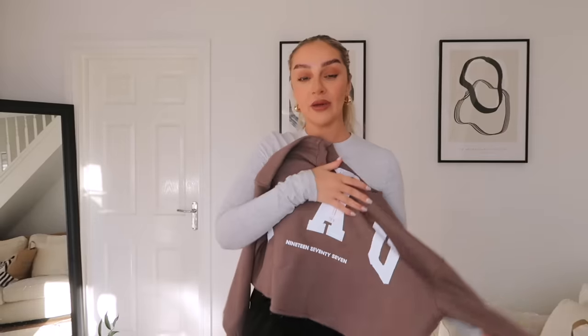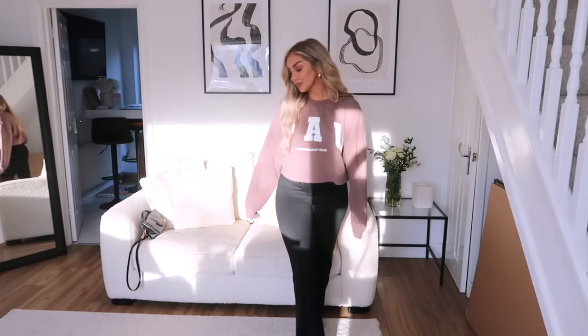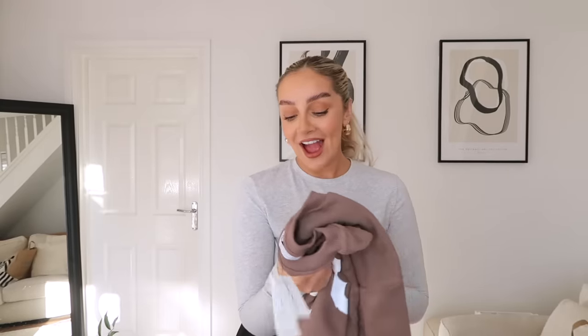Next up, definitely more my vibe - this slouchy cropped jumper. It just says 'PAU' with a raw edge crop on the bottom, and it's loopback so it's super soft inside. I just really liked it - it would be really nice paired with some leggings or jeans for a more casual look. That was £11. They did have matching bottoms to go with it but they were all out of stock by the time I was there.